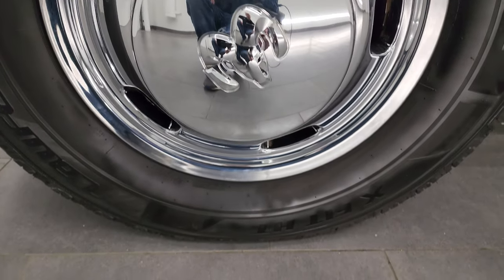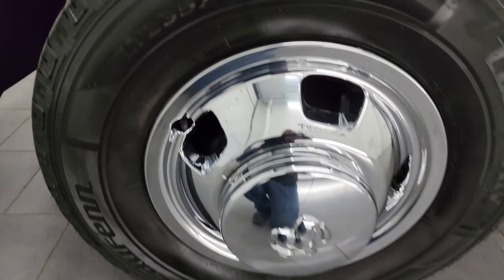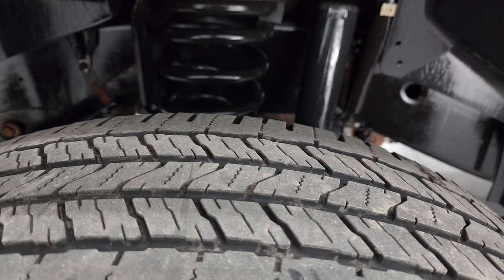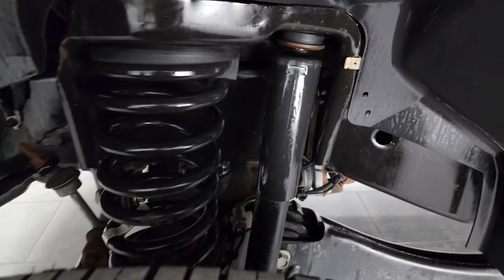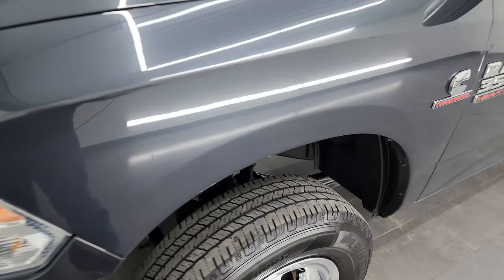It comes with steel wheels with chrome covers and has Goodyear Wrangler LT 235 tires on 17-inch wheels. I would say they have right around half the tread left on them in the front. The frame and underbody are in really nice clean condition, and the front fender is in nice condition as well.